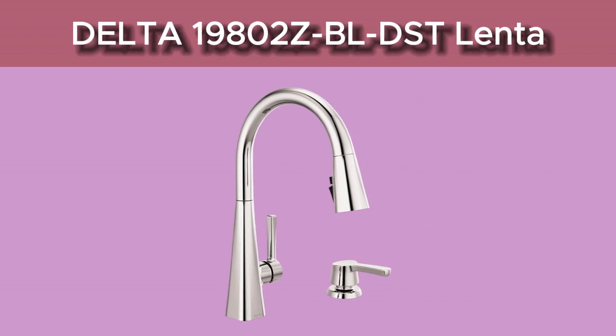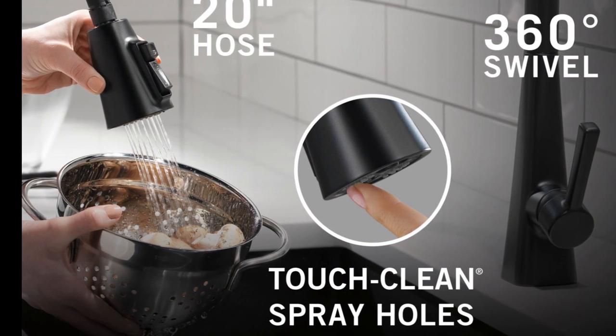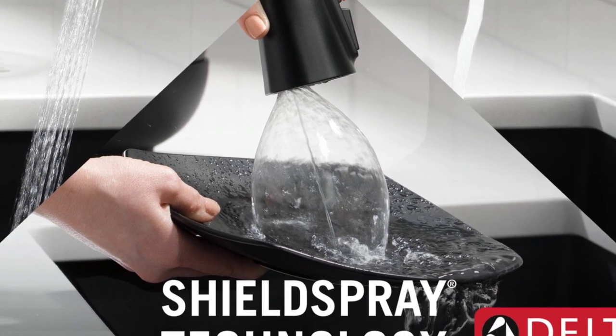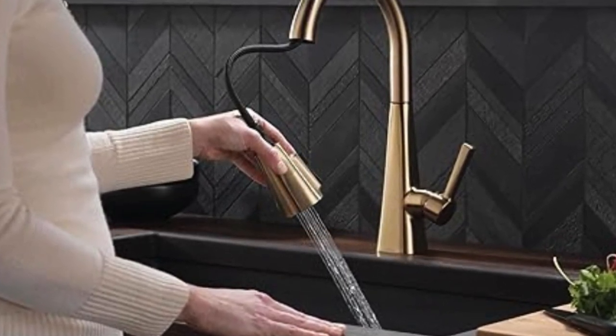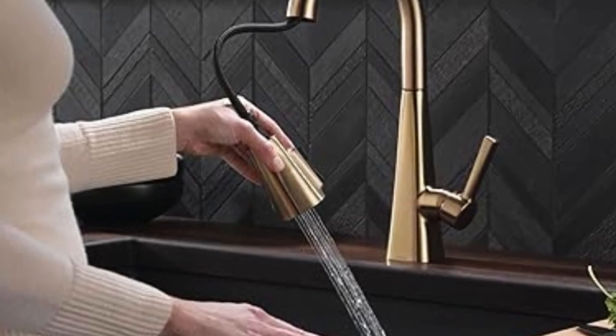The Delta 19802Z Lenta Matte Black Kitchen Faucet brings professional performance and industrial flair to your home kitchen sink. Faucets with touch-clean spray holes allow you to easily wipe away calcium and lime buildup with the touch of a finger. Delta Shield Spray Technology cleans with laser-like precision while containing mess and splatter. A concentrated jet powers away stubborn messes while an innovative shield of water contains splatter.